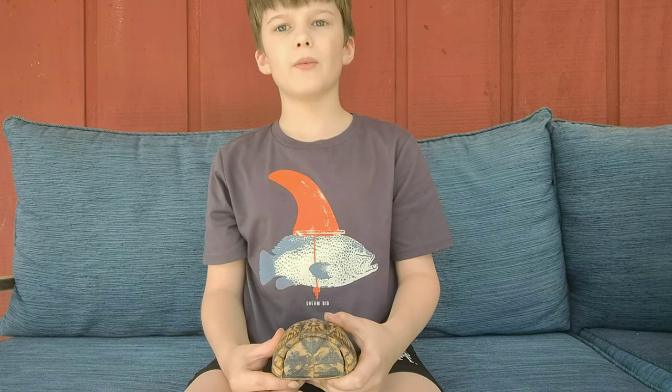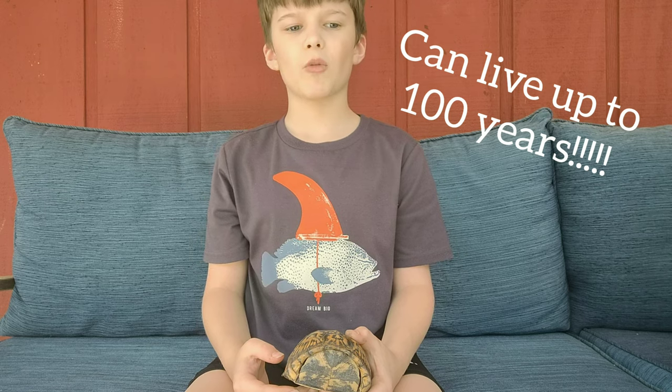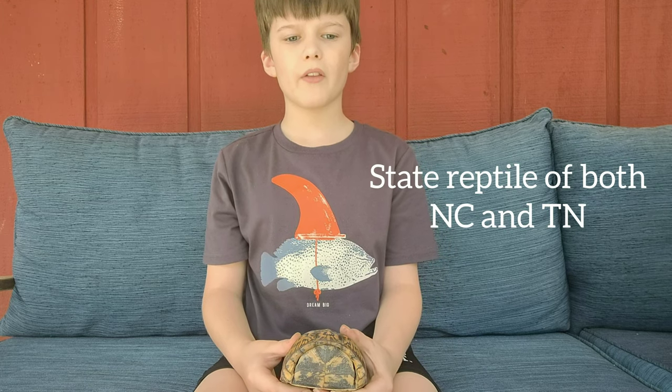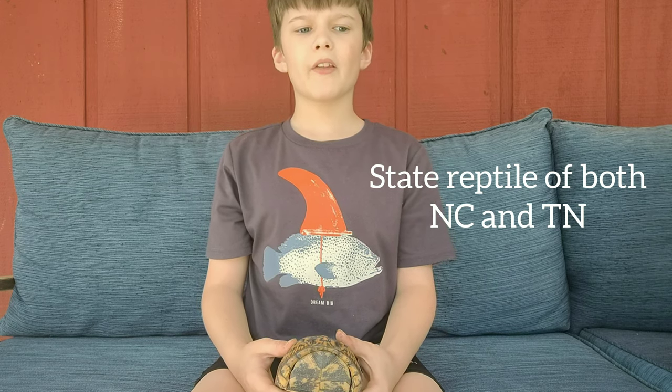They usually live about 100 years in captivity, but they can live shorter if they get killed by something. They're usually found in the Eastern United States, and it is the state reptile of North Carolina and Tennessee.